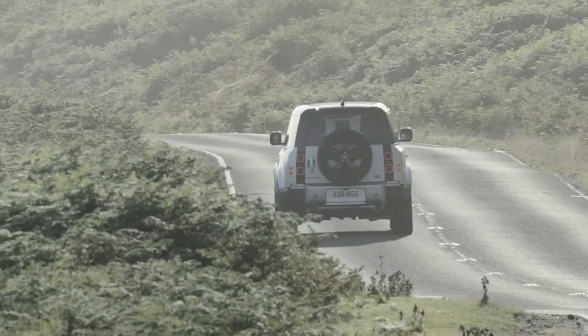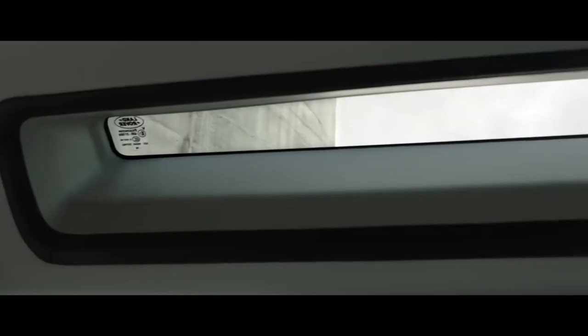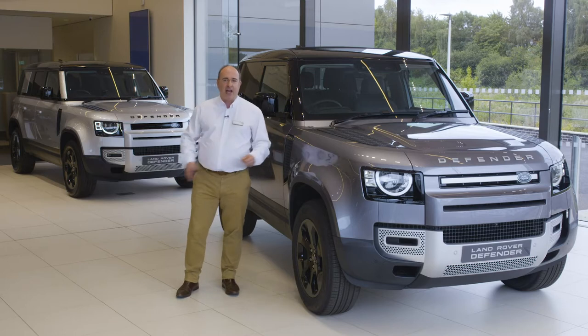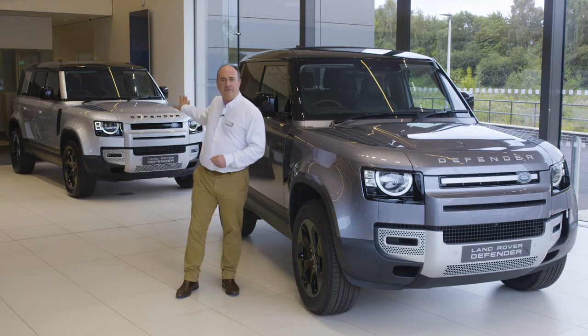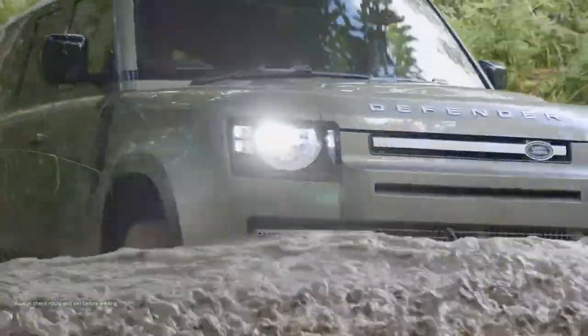The classic silhouette is completed with the spare wheel bolted to the side opening back door. Alpine lights bathe the rear of the cabin with natural light. There are two wheelbases at launch: a three-door compact 90 and a capacious, practical five-door 110. Form is still secondary to function.